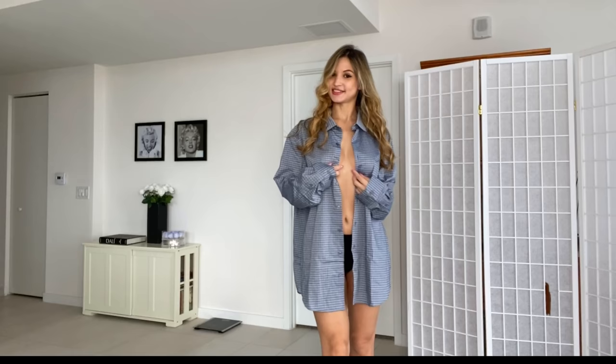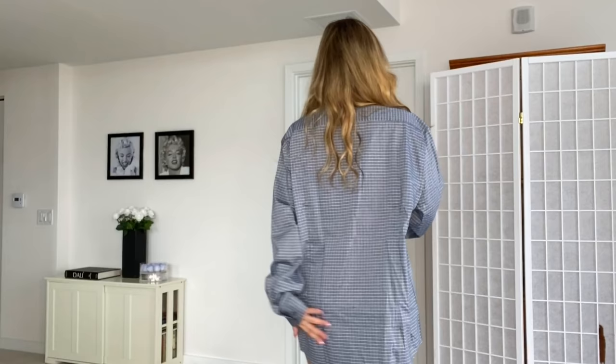Here it is from the back. So I don't know if you guys can see, but I think it's a little longer. Or is it just me? Anyway, this one looks really nice. I like it.